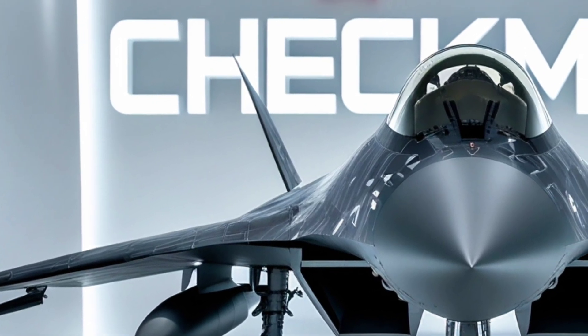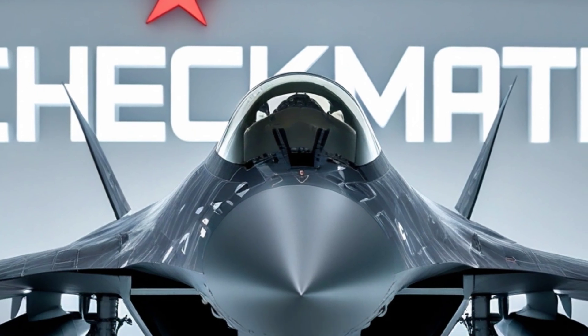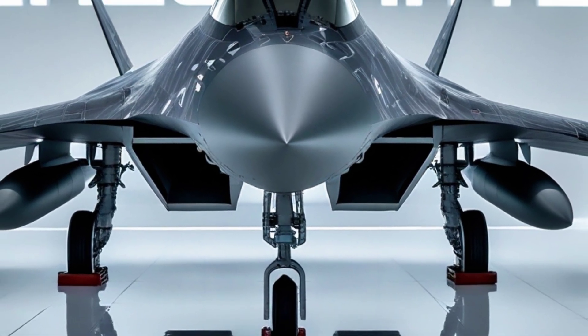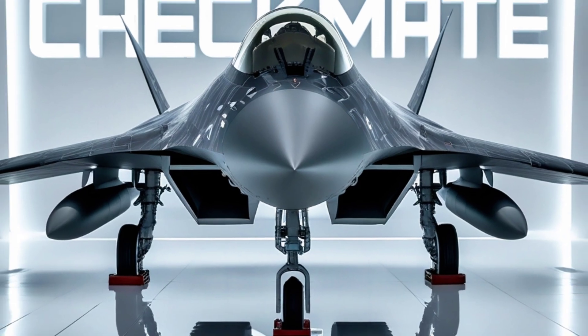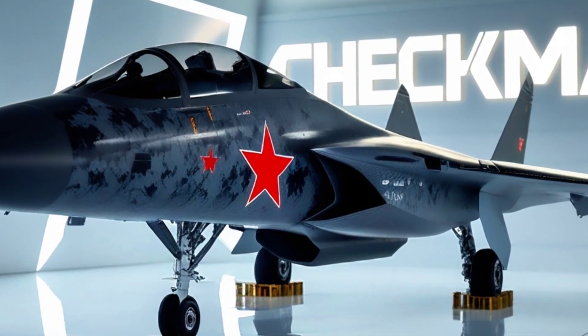This is the Sukhoi Su-75 Checkmate, Russia's new fifth-generation stealth fighter, designed not just to compete, but to dominate. Unveiled at the MAKS Air Show, this jet sent a message to every air force on the planet: Russia isn't done — it's just getting started.